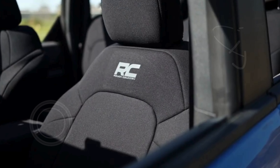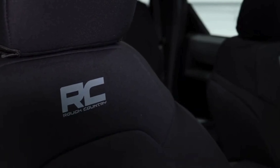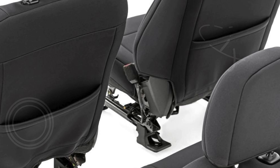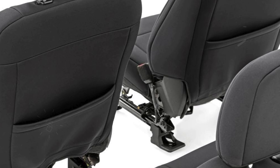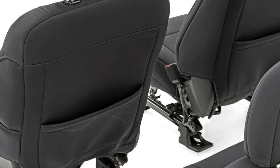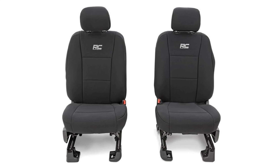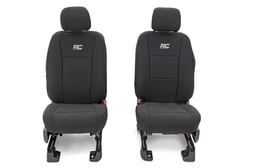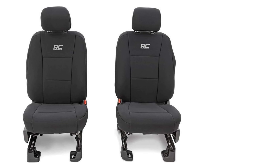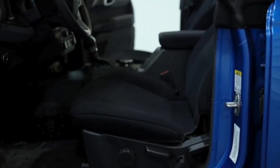Featuring a four-layer neoprene construction, these seat covers are engineered for durability and comfort. The top layer is water-resistant, protecting your seats from spills and moisture, while the foam padding underneath adds a layer of cushioning, enhancing your driving experience. The middle polyester shell offers added strength and stability, ensuring that the seat covers maintain their shape and fit over time. This multi-layer construction not only safeguards your seats but also delivers a plush, comfortable seating experience.